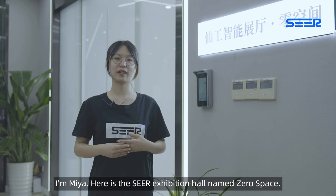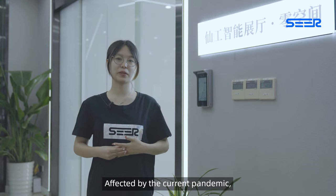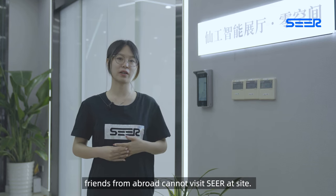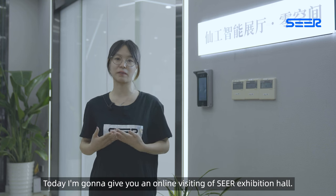Hello everyone, I'm Mia. Here is the SEER Exhibition Hall named ZeroSpace. Affected by the current pandemic, friends from abroad cannot visit SEER in person. Today I'm going to give you an online tour of the SEER Exhibition Hall.